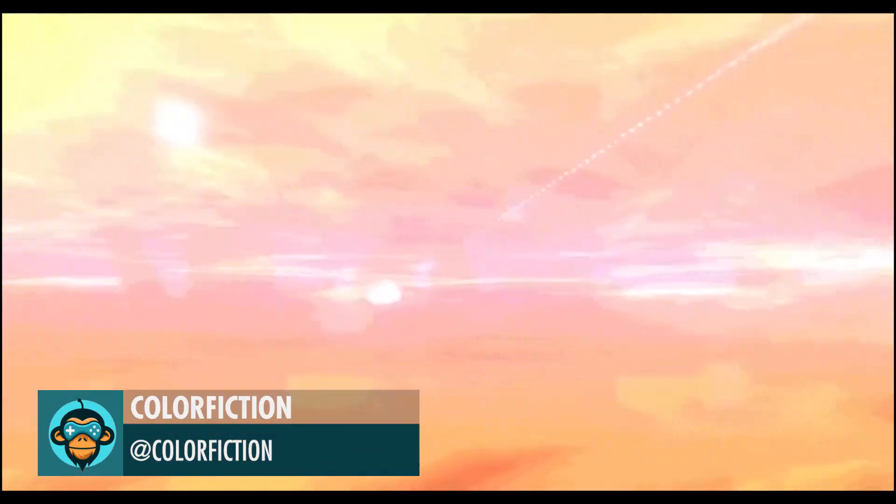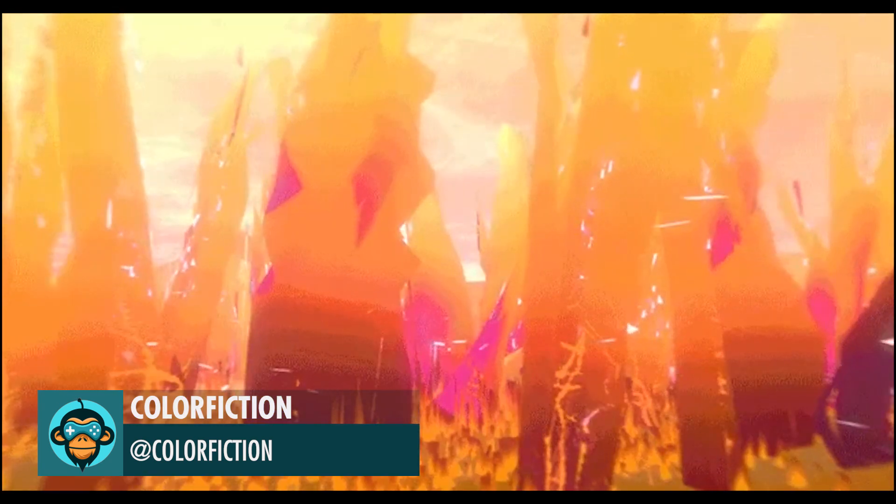Color Fiction reveals the Sands of Voltar 2.0, which is now on itch.io.